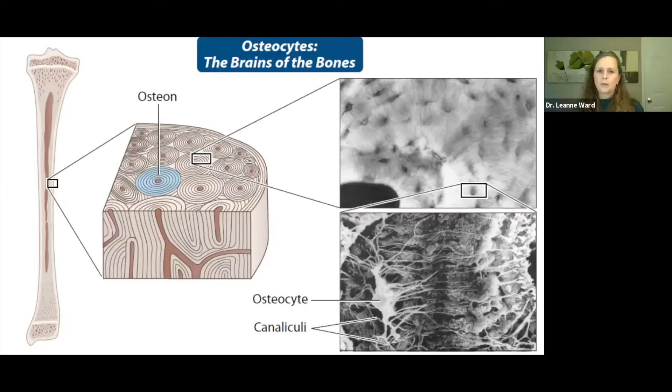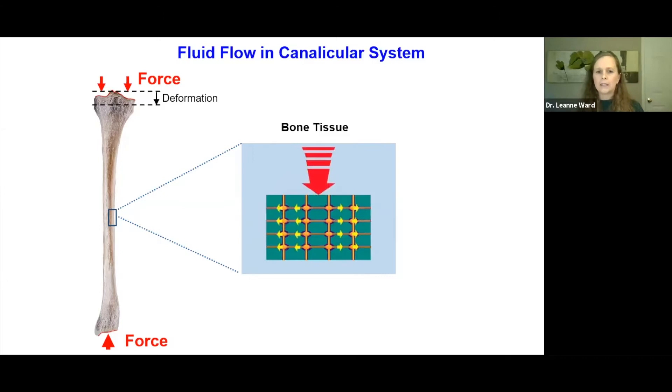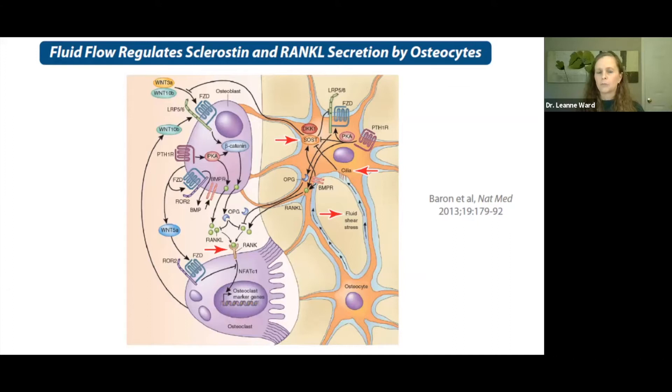Tissue strain is sensed by the brains of the bones — the osteocytes — which have beautiful dendritic processes that sense changes in fluid flow in the canaliculi. Under healthy circumstances, muscle forces cause bone deformation, creating changes in fluid flow within the canaliculi, which the osteocytes sense. That fluid flow then regulates the osteocytes' production of sclerostin, a potent inhibitor of bone formation, and rank ligand, a potent stimulus for bone resorption. The balance of formation and resorption is thus regulated by the osteocyte sensing mechanical deformation.